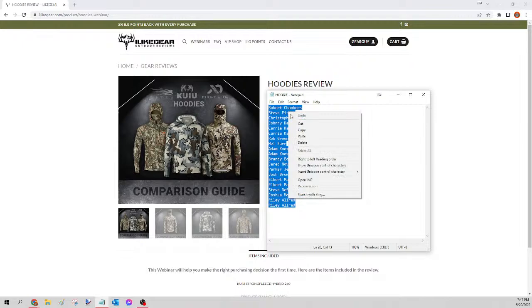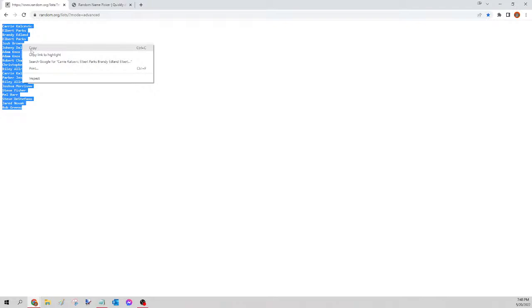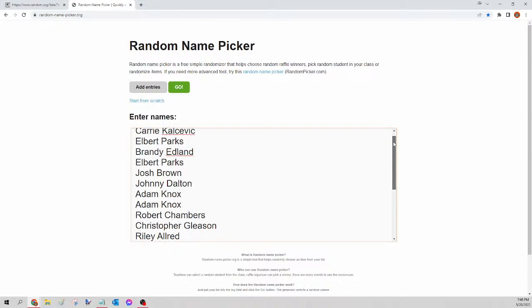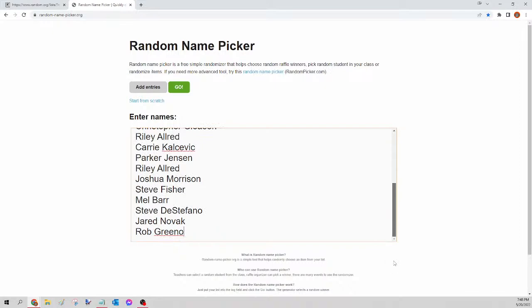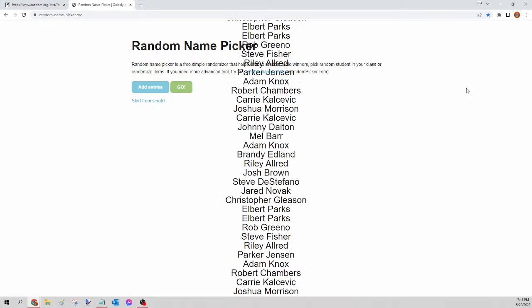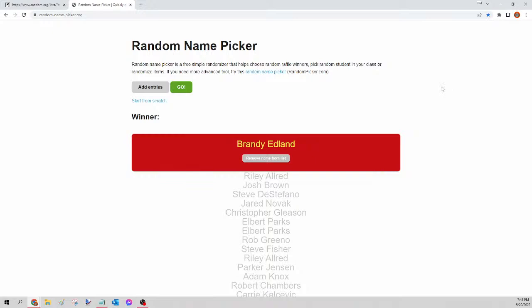Last up we have the hoodie. Select all names, copy, go to random.org/list, paste, randomize, copy, go to randompicker.org, paste and scroll to verify seats. This is the last one of the night — it's the lightweight hoodie. Clicking the green go button — the winner of tonight's hoodie is Brandy Edlend! Congratulations Brandy, you just won yourself that hoodie. Please send your guy a Facebook message with the size and pattern and I'll get that order in for you tomorrow.